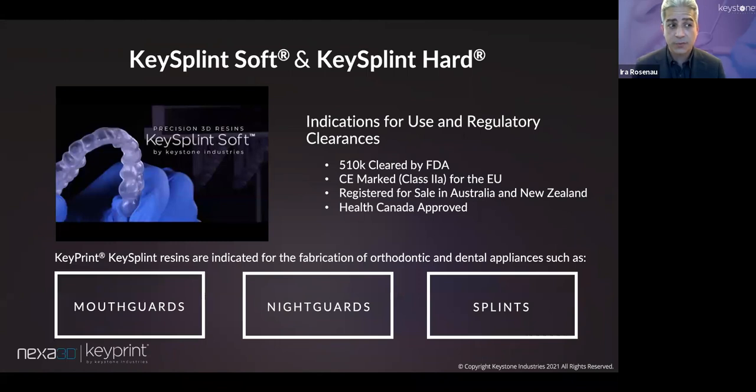A truly rigid splint material is needed for certain applications — whether it's an NTI device, for a really severe bruxer, or just clinician preference. We now have a suite of splint materials, both FDA cleared and CE marked as Class 2A in Europe and Health Canada approved. This gives you pretty much global clearance — US, Canada, Australia, New Zealand, and the EU. Key Splint Hard is also indicated for retainer usage, an additional indication you don't have with Key Splint Soft.